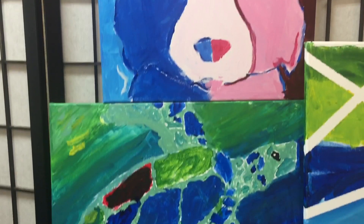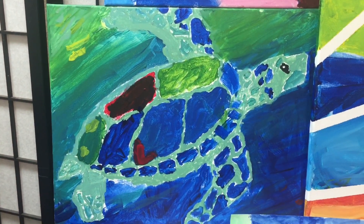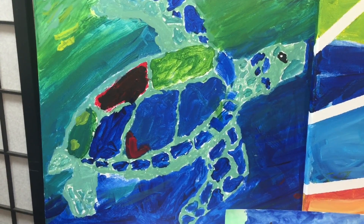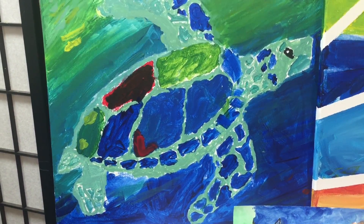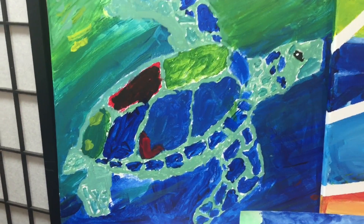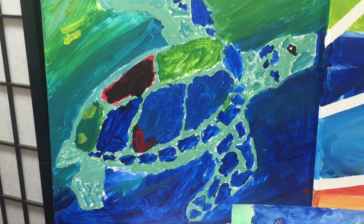Tell us about the turtle. I know that's a turtle. It's a sea turtle. It's more specific and it was kind of hard to paint. Well, you did a wonderful job.